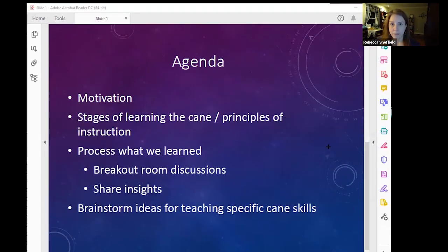Here is the agenda. It's not a super complicated agenda, but we are going to have some pretty in-depth discussions, beginning with motivation, moving into a discussion of stages of learning the cane, principles of instruction. Then we'll take time to process what we learned through breakout room discussions, some time to brainstorm on your own, and sharing insights.